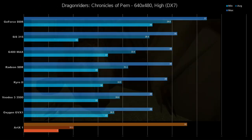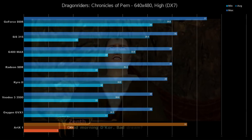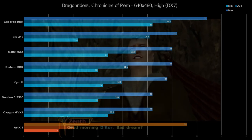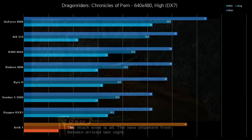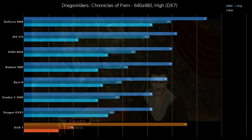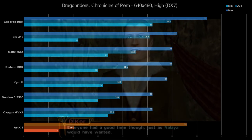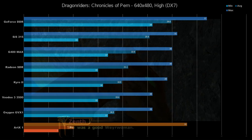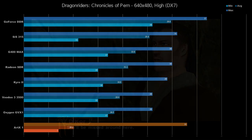Originally a Dreamcast title ported to Windows, it does include hardware TNL as a toggleable setting. ARTX 1 was able to work with TNL, however it showed some interesting texture smearing and weird inconsistencies, so I ran the test without it. Even without TNL enabled, performance was not fantastic. While the maximum FPS does seem to suggest there is a little bit more headroom on the core, the average just didn't hold up. Moving around, changing the camera — anything that moved the screen space in any way would cause performance to tank into the single digits.